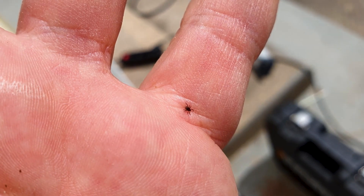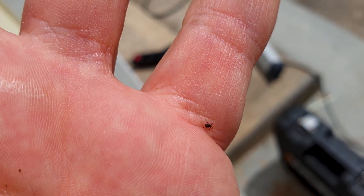Ticks can be very small at the early larva stage, and these tiny crawlers can easily be mistaken for a speck of dirt, so be sure to look very closely for them.